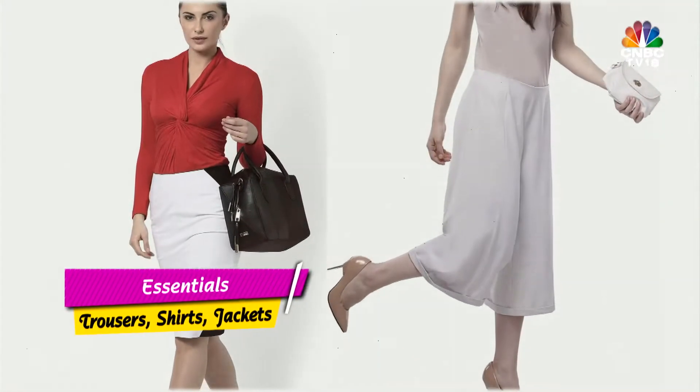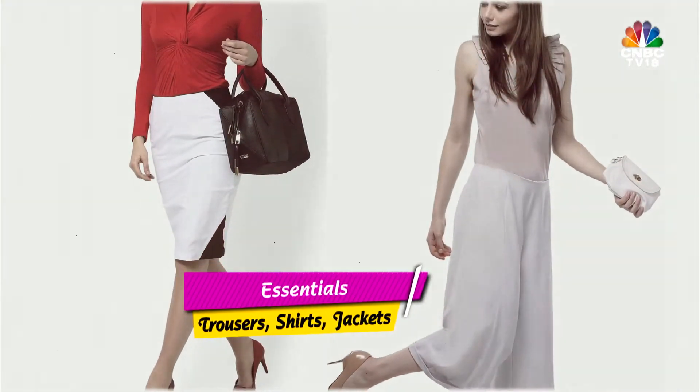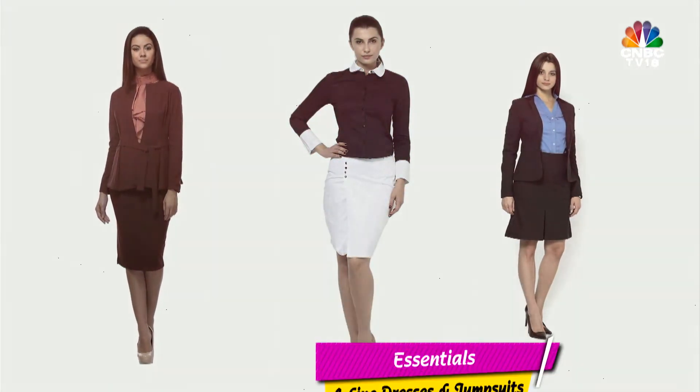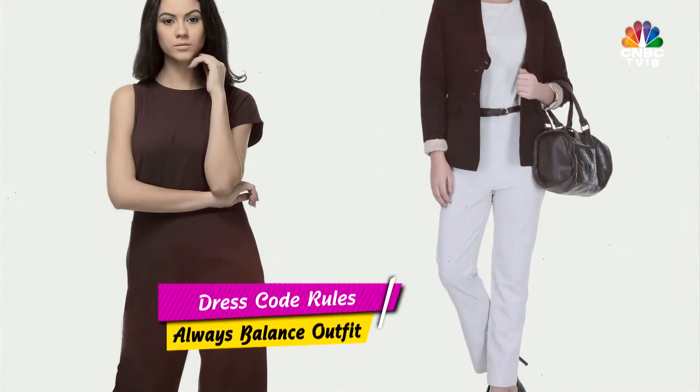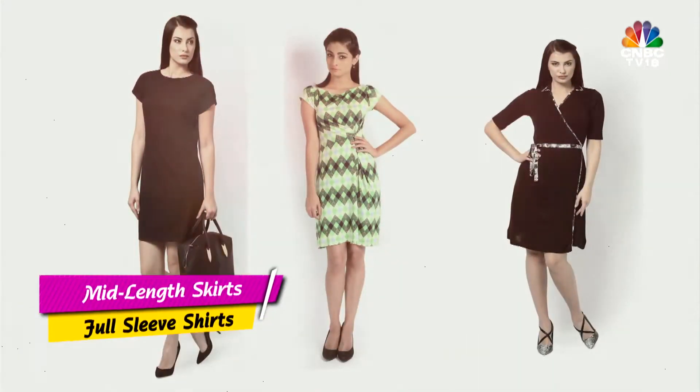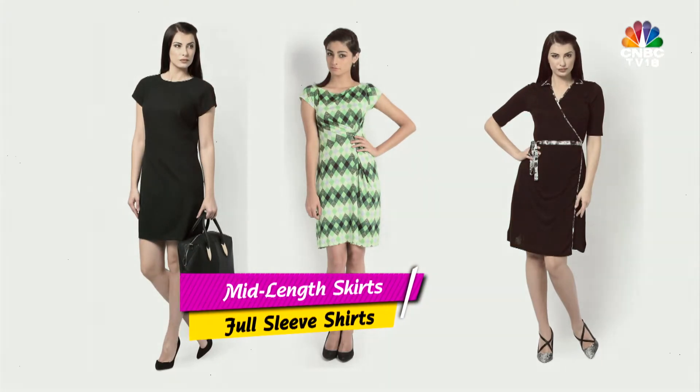This wardrobe consists mainly of trousers, jackets, shirts, A-line dresses and monochrome jumpsuits. Remember to abide by dress code rules and always balance your outfit out. Wide-legged trousers go well with sleeveless options, and complement your full-sleeve shirts with a mid-length skirt.